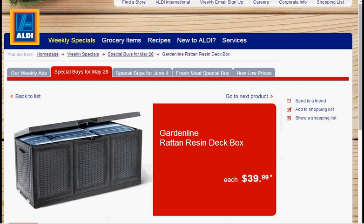Today at Aldi, you can get the Geraldine Resin Deck Box. It's made to look like rattan. It's on sale for $40 — usually these things go for about $100, so this is a pretty good deal. If you don't have an Aldi, this is only in store.